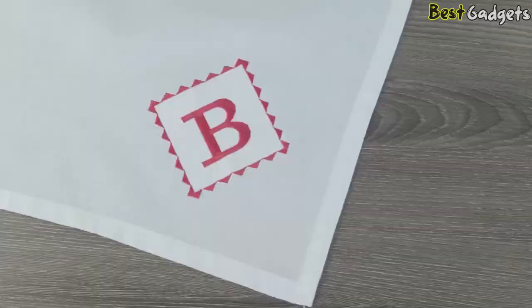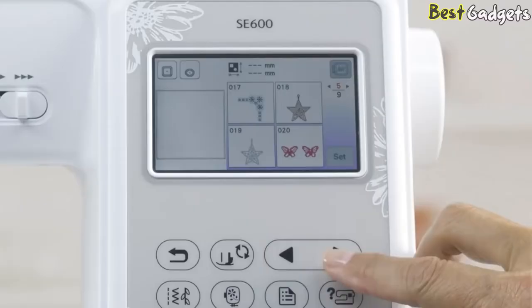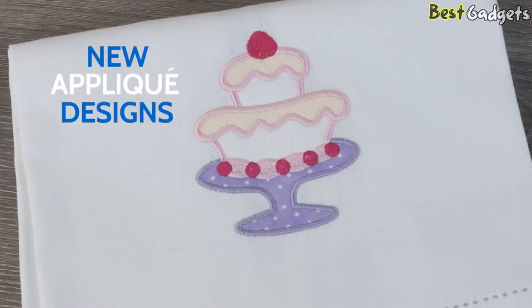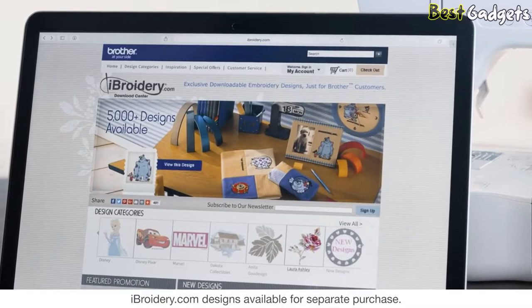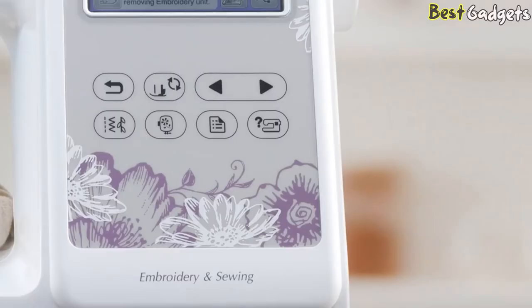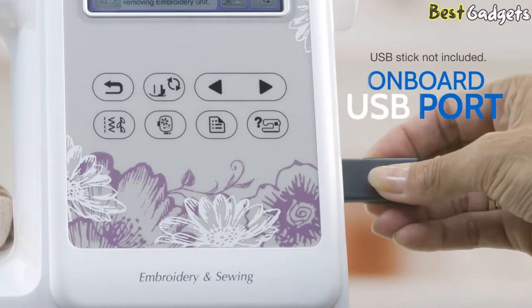Jumpstart your embroidery projects with 80 high-quality built-in embroidery designs, including new applique designs, and 6 built-in embroidery fonts. Plus, access to iBroidery.com where you'll find thousands of ready-to-use designs, all easily imported using the onboard USB port.